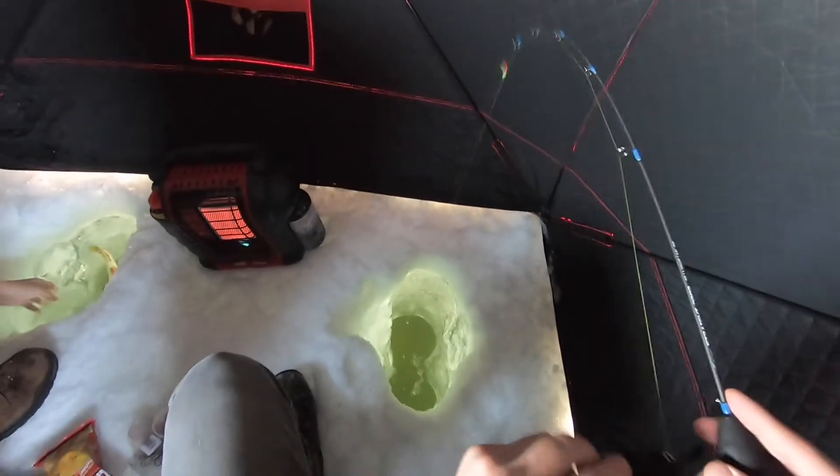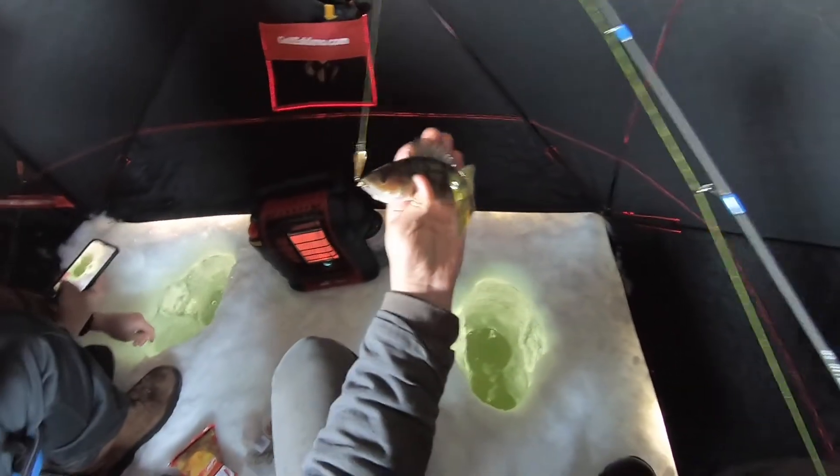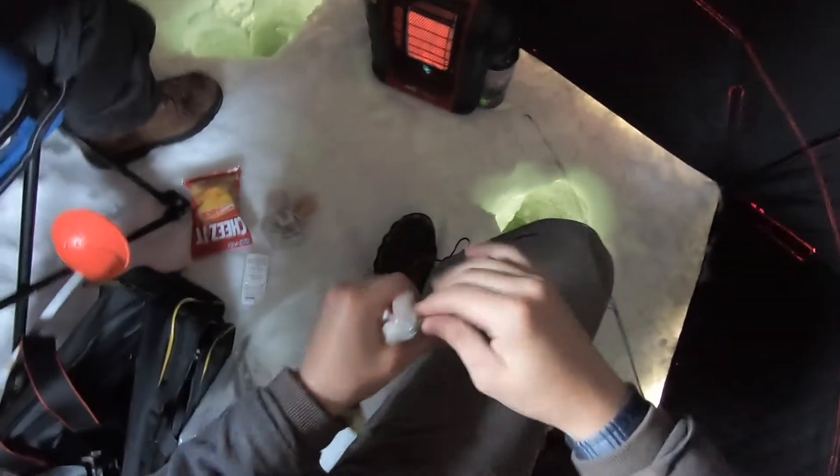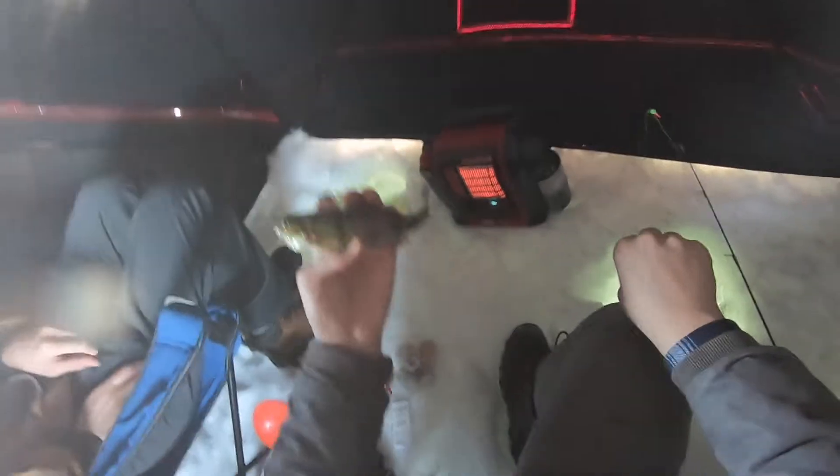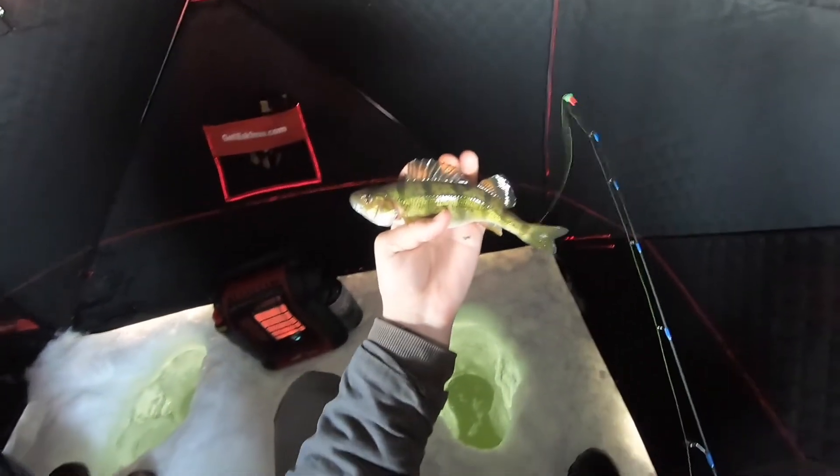There's another nice one. Not quite sure how big this one is yet — about the same size as the last. We're still looking for its great grandma though — 10-plus inch to take home. We'll get this one back too.